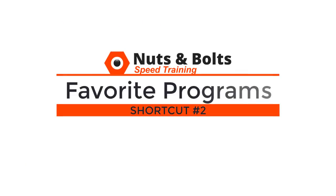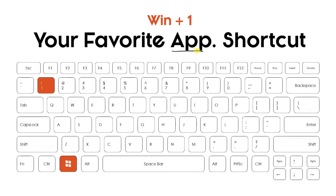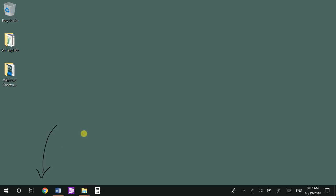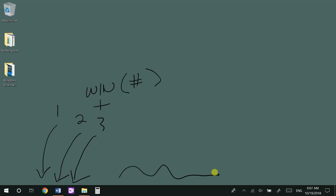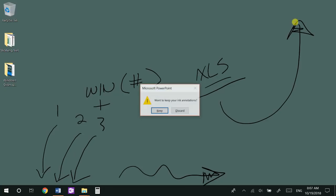Top shortcut number two: your favorite program shortcut, which takes just a couple of seconds to set up. Your favorite program shortcut is simply the Windows key plus a number — Windows+1, 2, 3, etc. Here's a snapshot of my desktop: I have programs sitting at the bottom on my taskbar. Once you set this up, these become Windows+number keyboard shortcuts, which makes sense for setting up your most frequently used programs. I'm going to show you how to do this with Excel, but you can do this with absolutely any program on Windows.